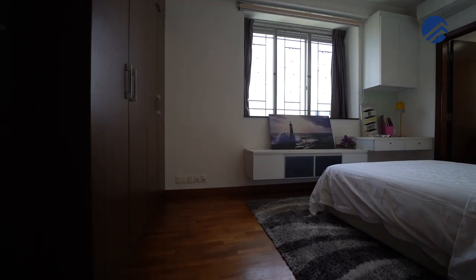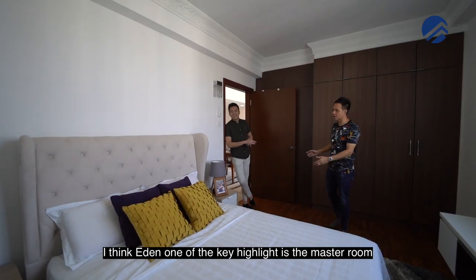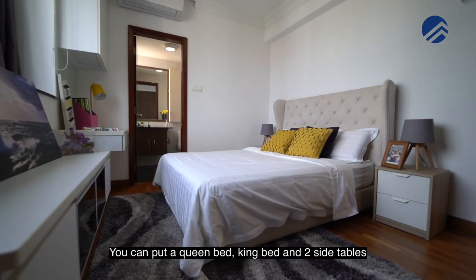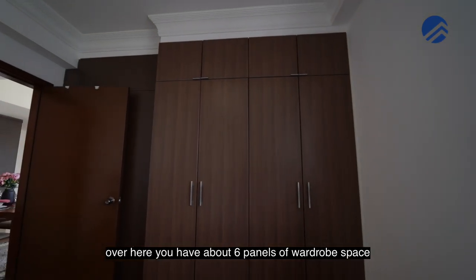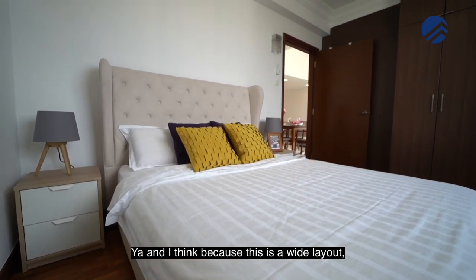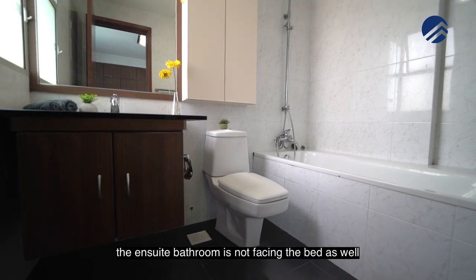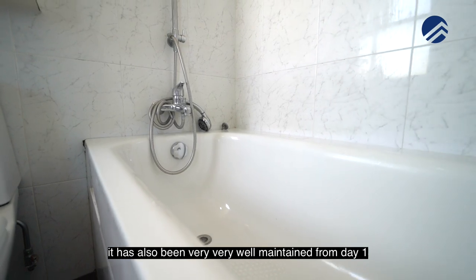Why don't we have a look at the master room? One of the key highlights is the master room, which is very big in size. You can put a queen bed or king bed with two side tables — not a problem at all. There are about six panels of wardrobe space, enough for his and hers. Because this is a wide layout, it's very easy to place your furniture. The ensuite bathroom is not facing the bed. In terms of bathroom finishing, it has been very well maintained from day one.